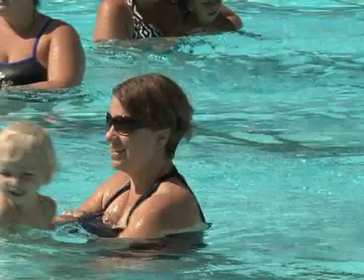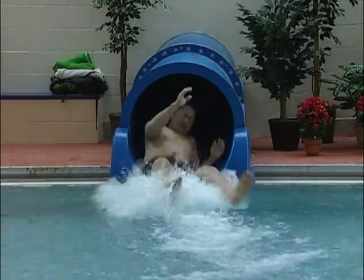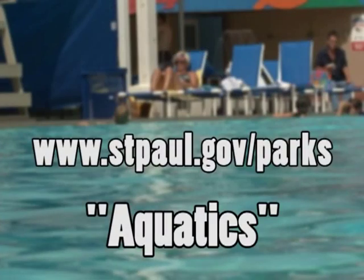Experience the difference yourself at the Highland Park Aquatic Center or Great River Water Park. Go to st.paul.gov/parks and click on aquatics for locations and hours.